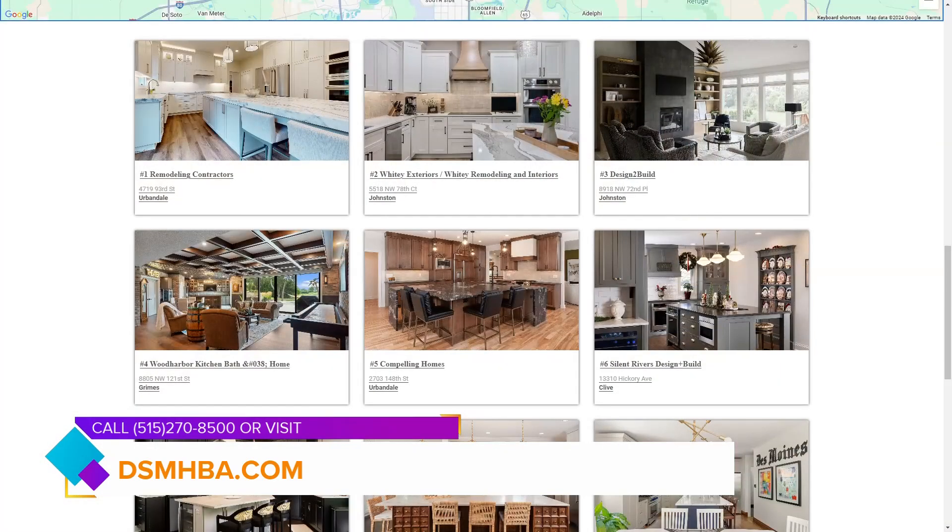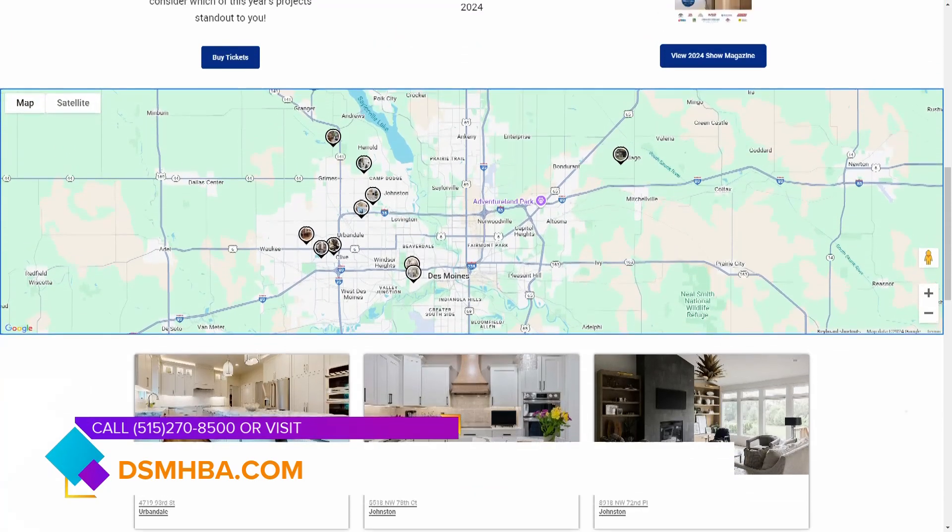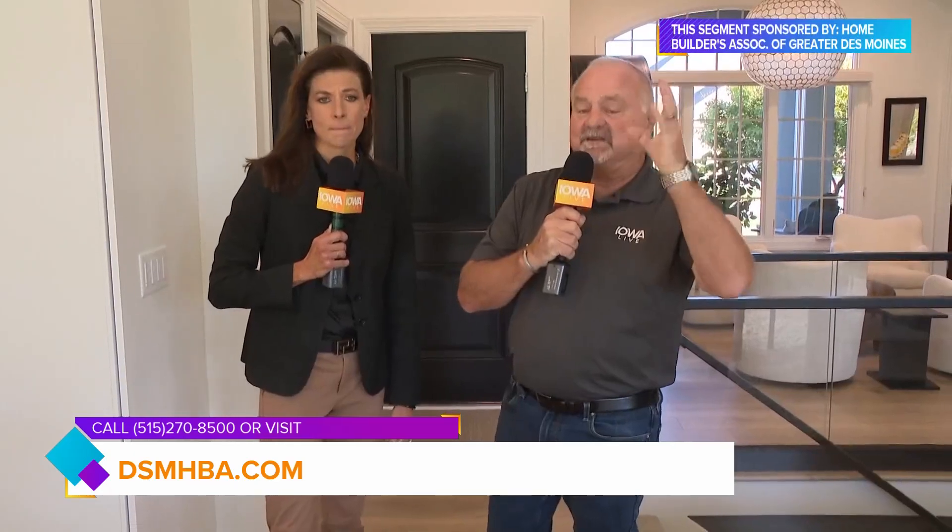The Tour of Remodeled Homes is Saturday and Sunday, starting at 10 o'clock in the morning and going until 6 p.m. You can go online at dsmhba.com, or purchase tickets at any of the homes during the show — just walk up. We'll let you know where these homes are located throughout the metro area when we come back to Iowa Live.